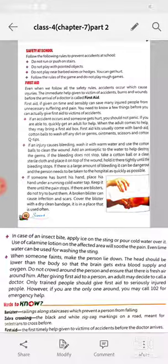Now let's discuss first aid. Even when we follow all the safety rules, accidents occur which cause injuries. The immediate help given to a victim of accidents, burns, and wounds before the arrival of a doctor is called first aid. First aid, if given on time and sensibly, can save many injured people from unnecessary suffering and pain.